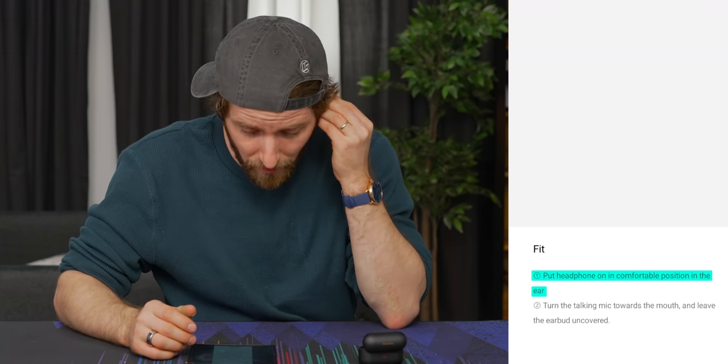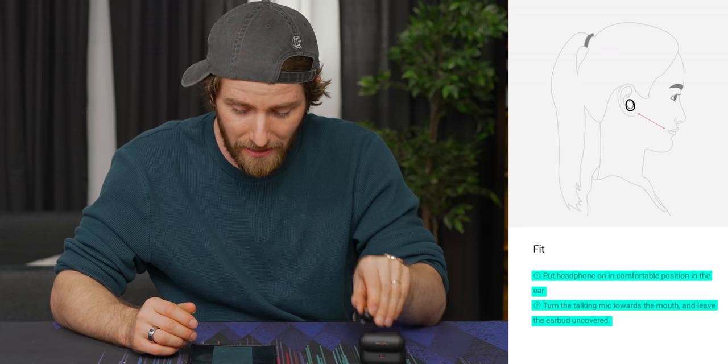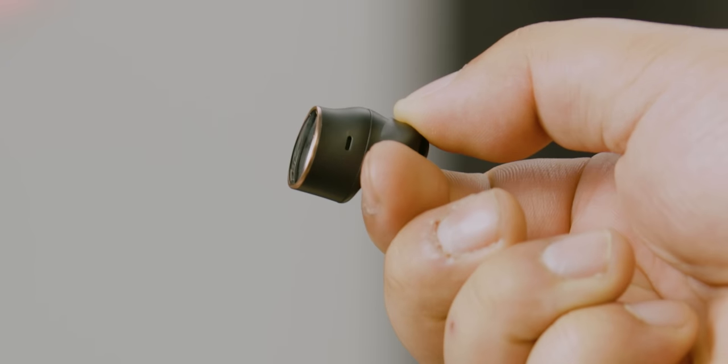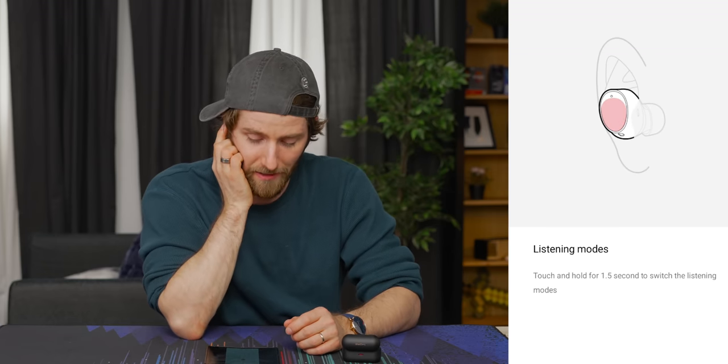Put the headphone in a comfortable position in the ear, turn the talking mic towards the mouth, and leave the earbud uncovered. So there's your main microphone, and the other two are both for ambient sound rejection, which makes sense — you need an internal mic for any chance of active noise cancellation. For switching listening modes, you touch and hold for one and a half seconds. I wish the auditory feedback happened a bit faster; I wish it was one second.